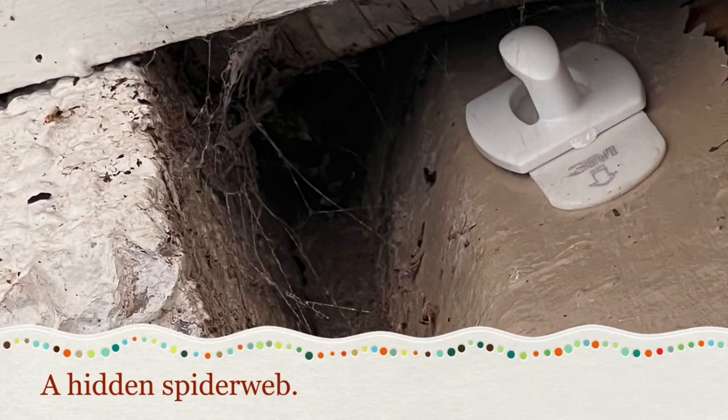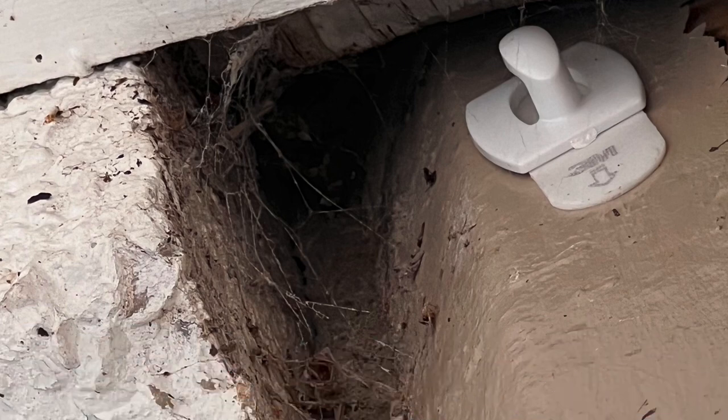Next we have a spiderweb. Luckily this spiderweb did not have an owner, but a lot of times you can find spiderwebs in dark, cold places.